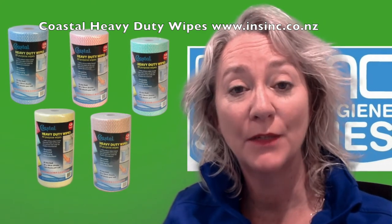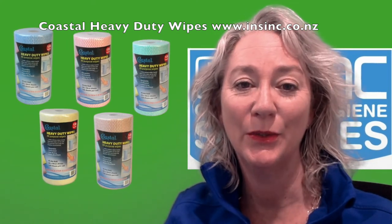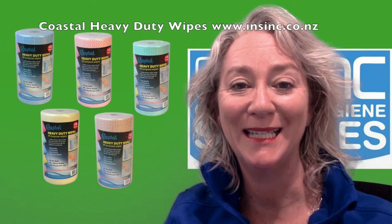They are available in a carton of 6. If you'd like more information, please contact us on 0508 467 462 or our website insink.co.nz.